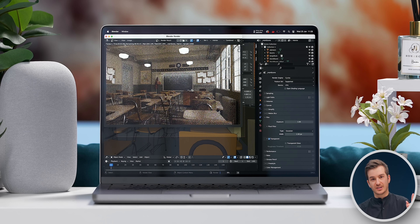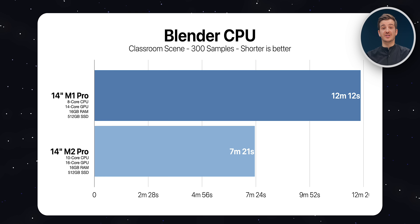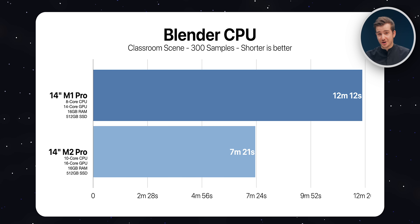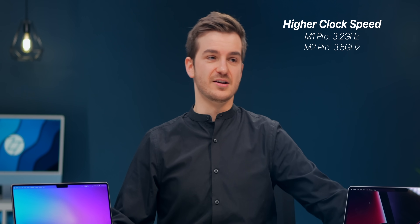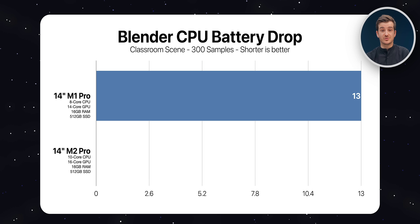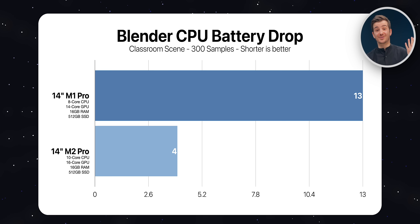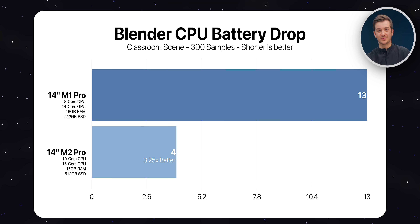For our final CPU test, we ran Blender using the Classroom scene with the Cycles CPU renderer. The M1 Pro took 12 minutes and 12 seconds compared to 7 minutes and 21 seconds on the M2 Pro — 1.65 times faster. This was quite surprising given the only major differences are the higher clock speed and two extra efficiency cores. Looking at battery drain, the M1 Pro lost 13% while the M2 Pro only lost 4% — that is 3.25 times less battery drain on the M2 Pro.